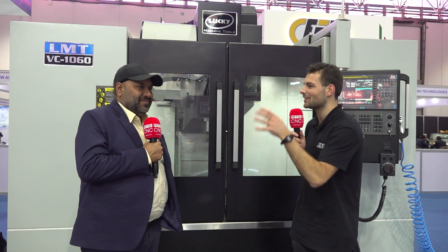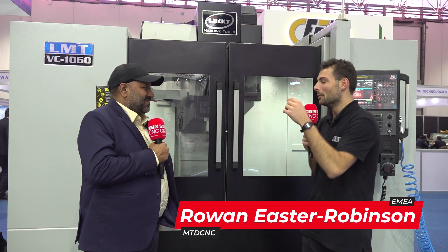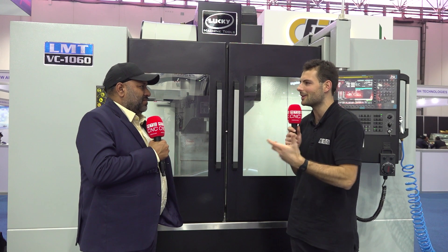Here he is — I'm here with Mr. Singh, we're in front of his machine. This is his brand new VC 1060. You must be a very proud dad. We're going to talk about it in a little bit — it's brand new for 2023 — but making machine tools is hard. Why did Lucky Machine Tools decide to embark on this journey?